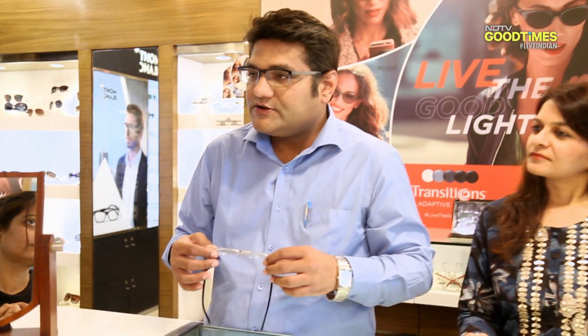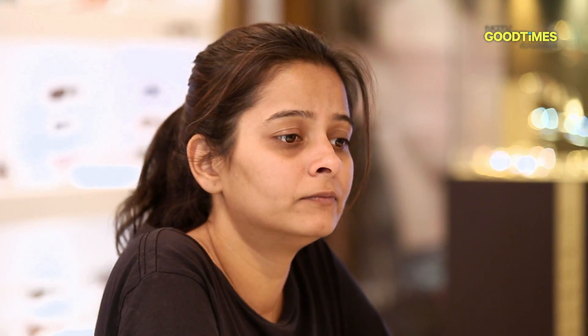I would like to recommend lenses which are extremely good and work well. How much time do you spend outdoors? I make a lot of journeys to the hills, which means I'm quite exposed to the sun most of the time. So Hemant, why don't you suggest the light management lenses? These are the Crizal Transition lenses, which give you UV protection from the front and the back.